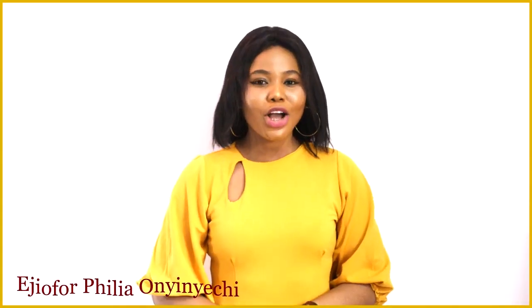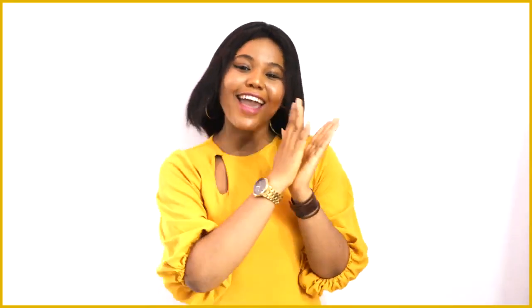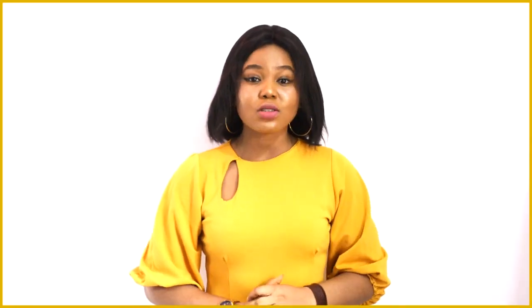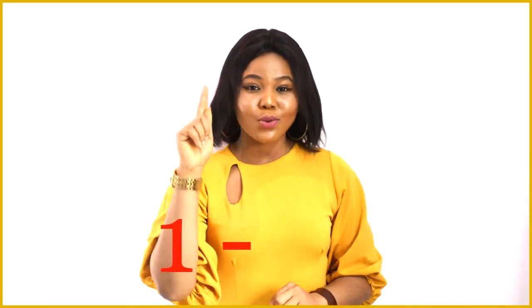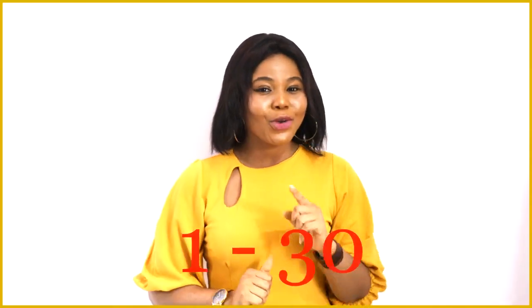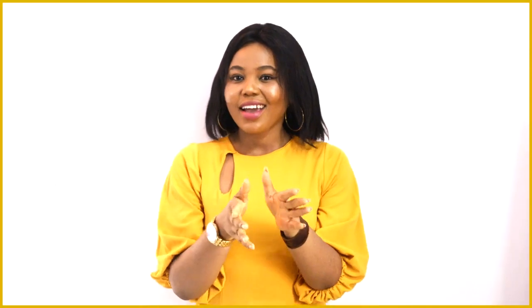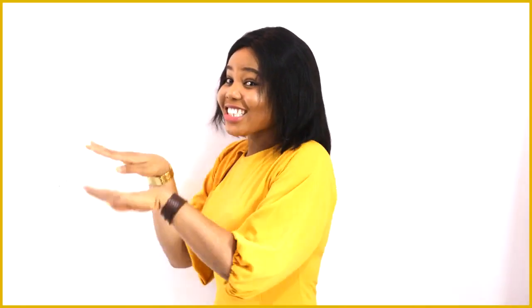Hello guys, welcome to the first episode of Filia and Kate. Yay! Today I'll be teaching you how to count and identify your numbers from 1 to 30. I hope you are excited like I am. Are you ready? I guess the answer is yes. So, let's go!